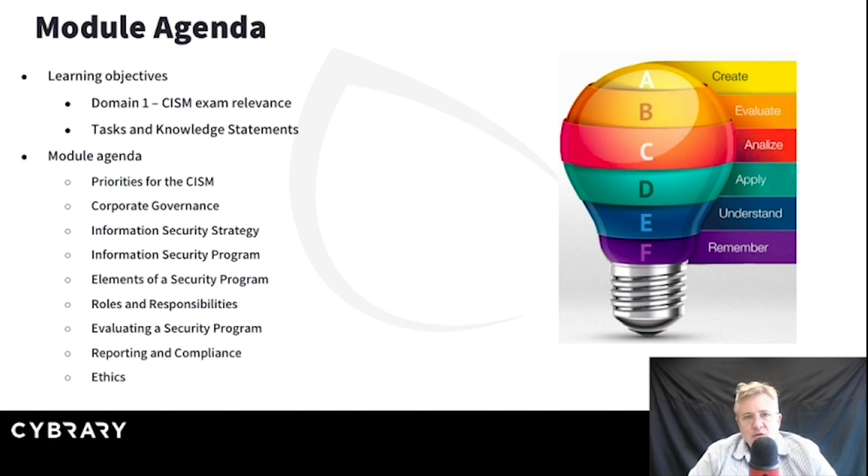What should somebody who's a certified information security manager bring to an organization? What's our priority once we get out in the field? We're going to start by talking about what our priorities are. We'll look at corporate governance and talk a lot about how governance is different than management. To sum it up quickly: governance is what we want to do; management is how. So we have to start with governance. Part of governance is going to be to develop our information security strategy — to figure out where we want to be strategically and how we're going to get there.